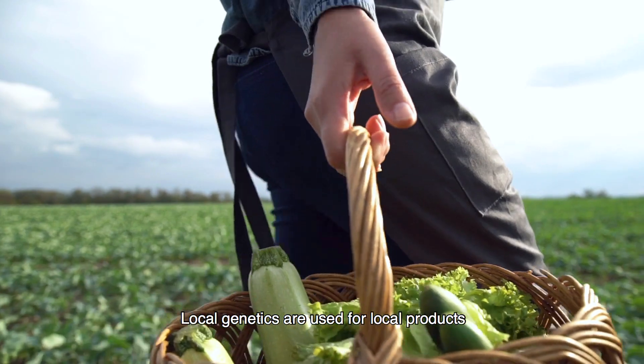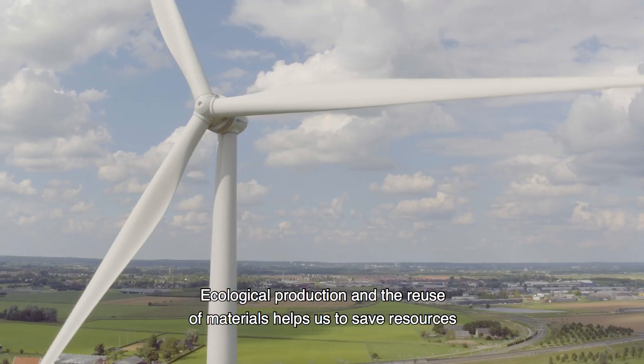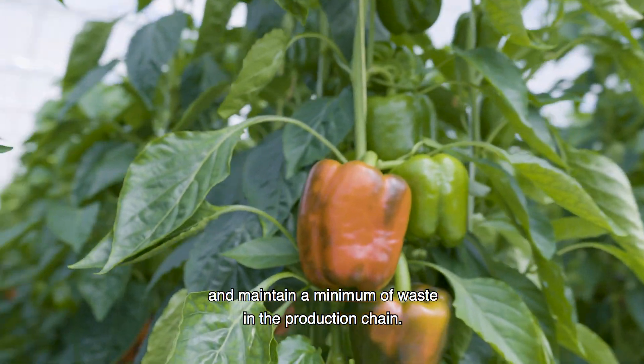Local genetics are used for local products, which gives us better possibilities for nutrition, taste, and convenience. Ecological production and the reuse of materials helps us to save resources and maintain a minimum of waste in the production chain.